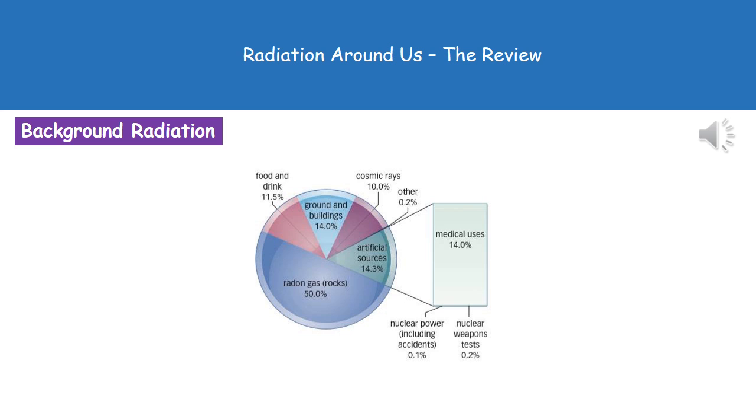Food and drink accounts for 11.5%, cosmic rays is 10%. And then the things you'd probably think contribute a lot more — like nuclear power stations — are very small, with only 0.1% for nuclear power, 0.2% for nuclear weapons tests, and 0.2% for other things.